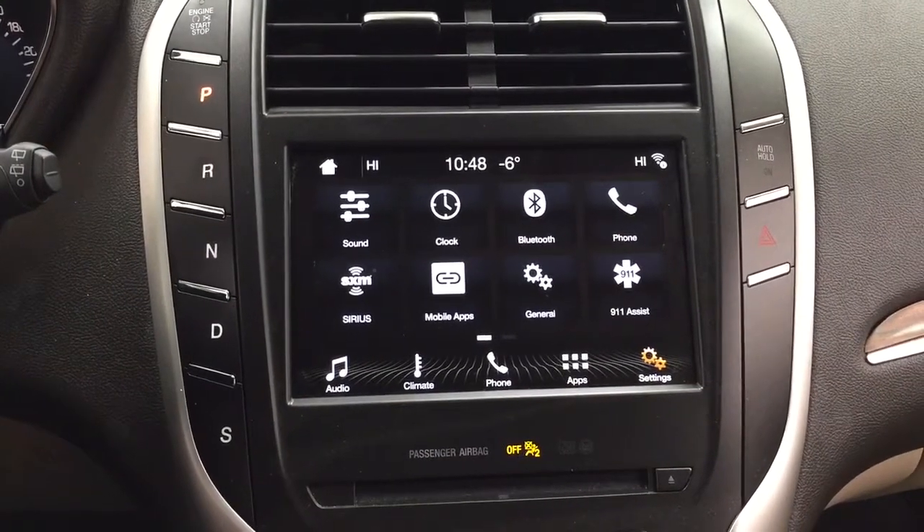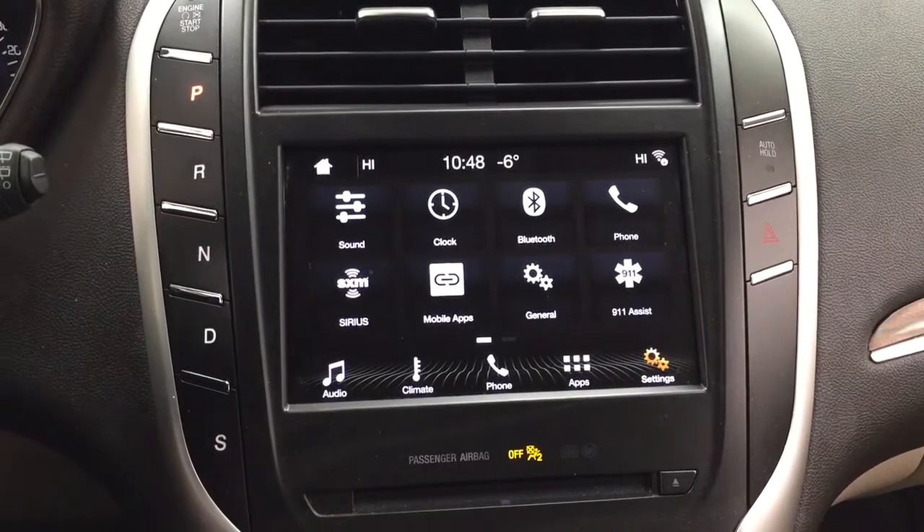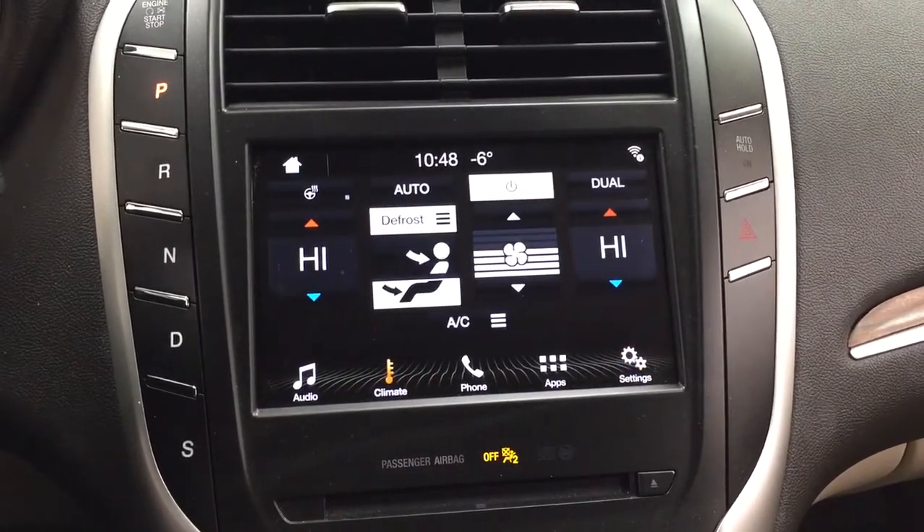Inside the settings menu you'll find the sound, clock, Bluetooth, as well as a couple of other additional features. You can go through the audio as well as the climate controls, along with your phone connectivity.